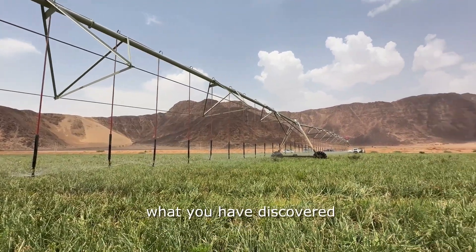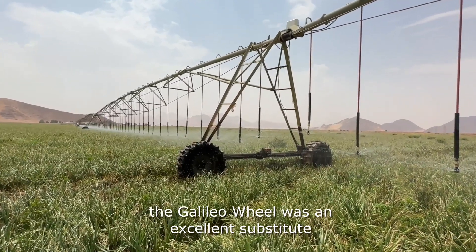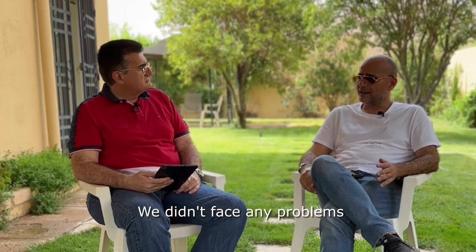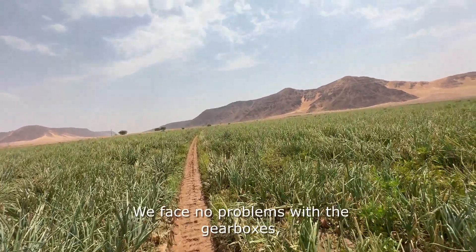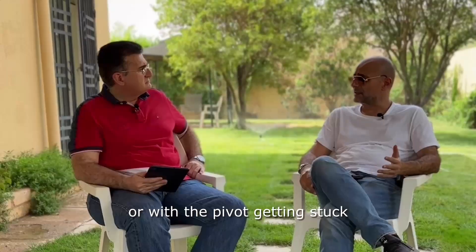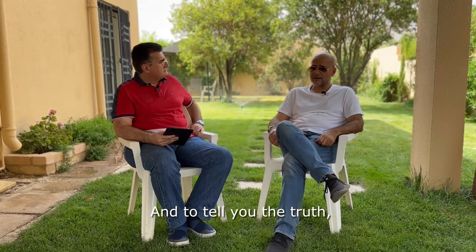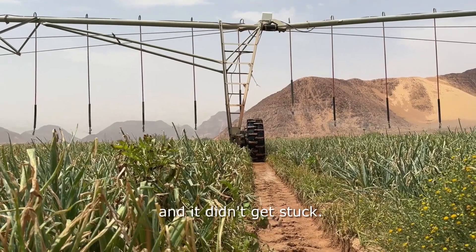Can you tell us about what you discovered by utilizing these tires in your field? To tell you the truth, the Galileo wheel was an excellent substitute for the regular tires we used to have. We didn't face any problems of the wheels getting stuck in the mud during two seasons of use. It's something you promised in the beginning would not happen, and you were true to your word — they didn't get stuck.